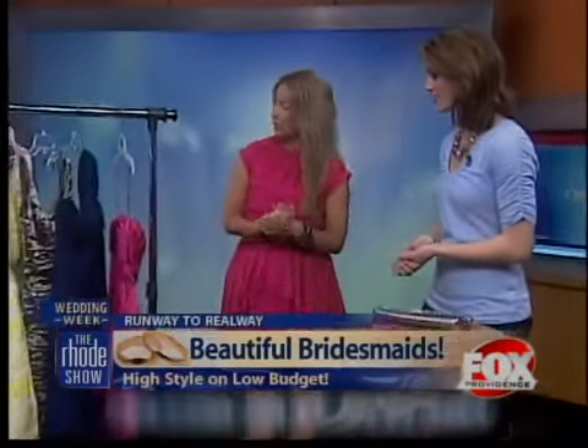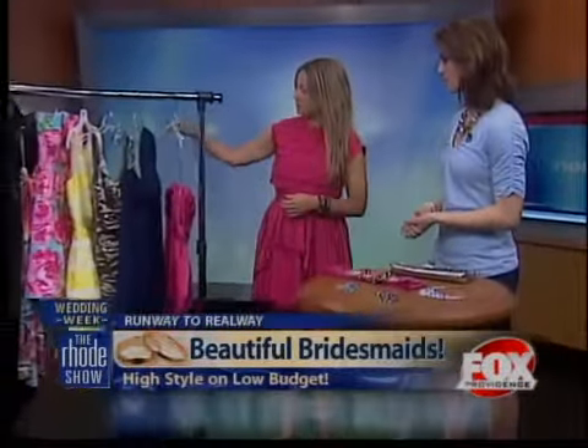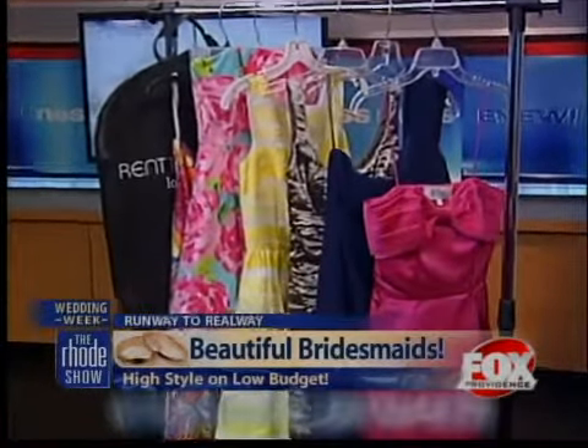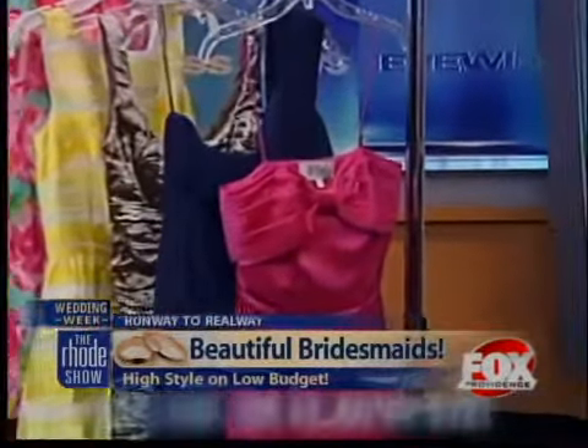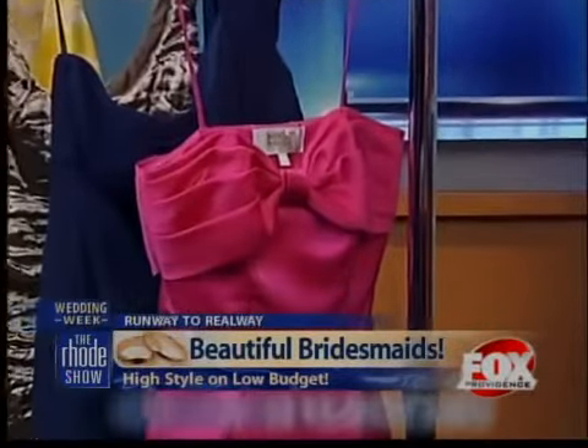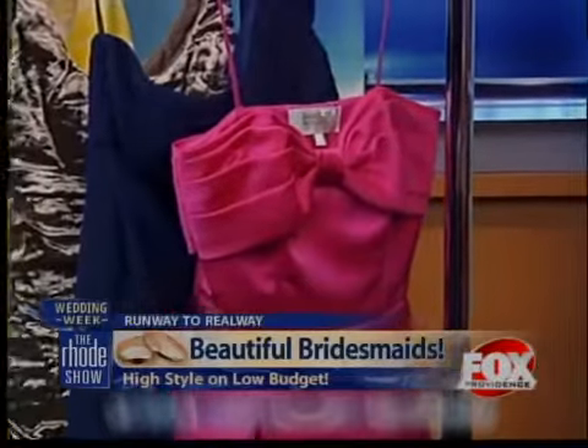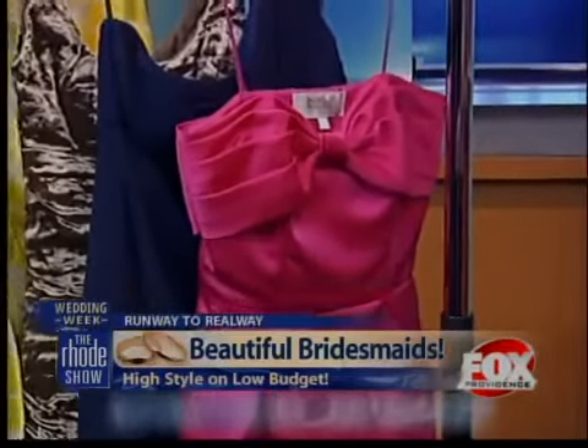Today we have some of our bridesmaids styles. This first dress here is by Badgley Mischka. This dress retails for $400, but you can rent it for only $100 on Rent the Runway dot com. In addition to this strapless style, we also have it in a scoop neck, one shoulder, and fuller skirt option to accommodate any bridesmaids body type.